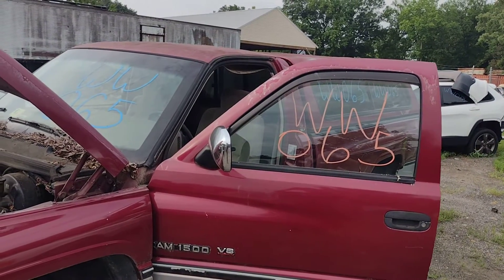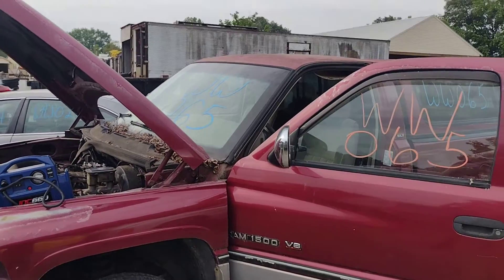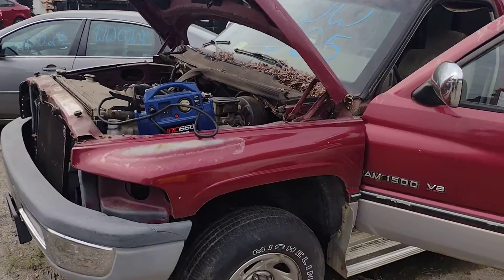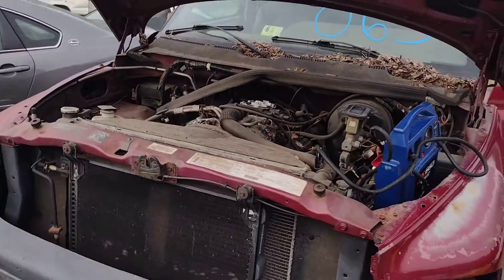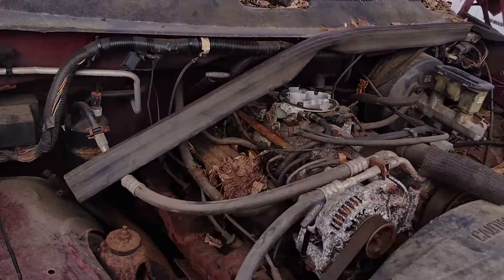Hello everyone and welcome to Lou's Auto Service and Salvage in Spotsylvania, Virginia. Today we have Whiskey Whiskey 065, which is this '96 Dodge 1500 four-wheel drive. She comes with a 5.2 liter V8, which I have running now.